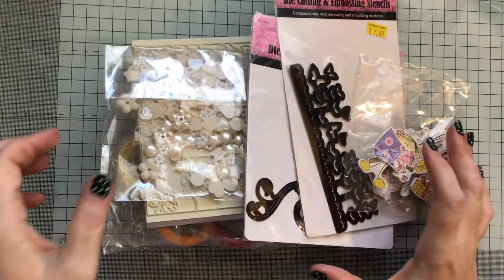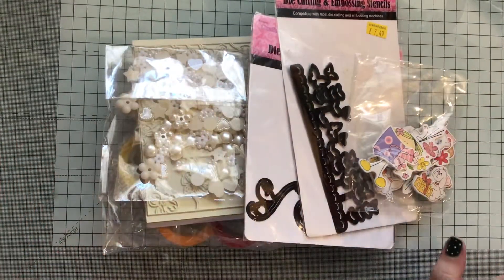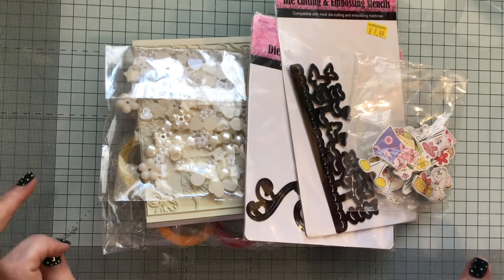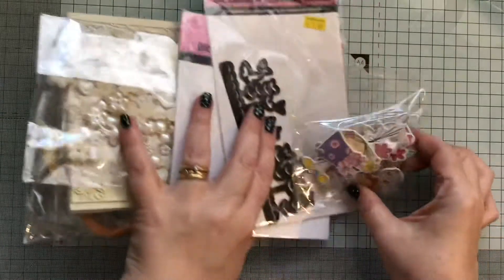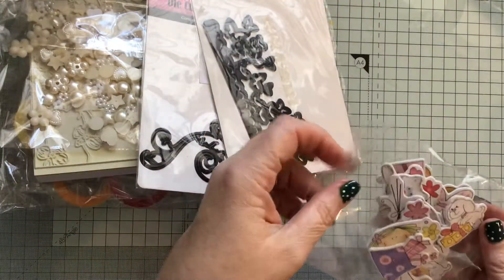Hi everybody, Crafty Mammal Papercrafts here. This is a quick haul I got from a de-stash from a Facebook seller. I just wanted to pop on and show you what I've got.